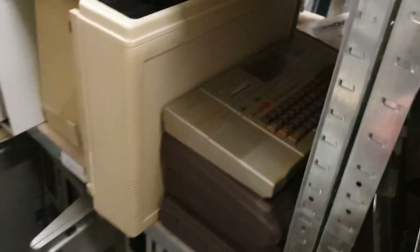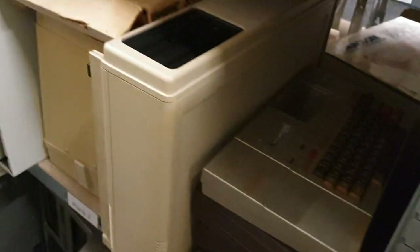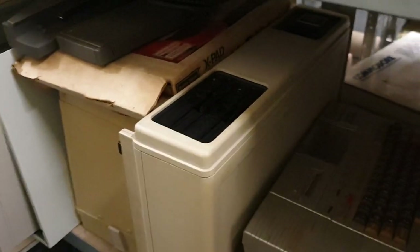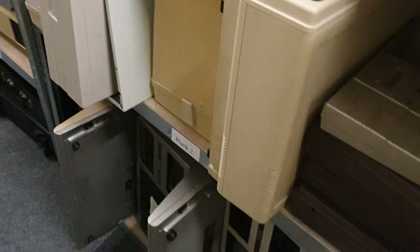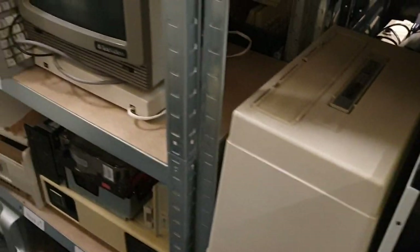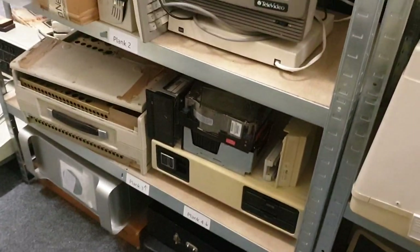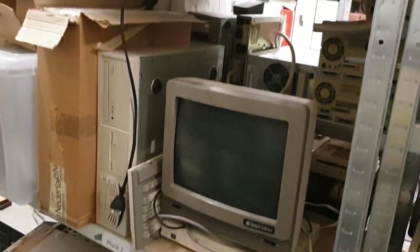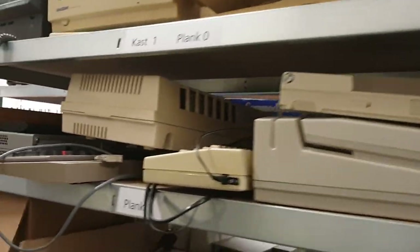We have quite a lot of Epson HX-20s — all the same, all these boxes are Epson HX-20. Here are TRS-80 Model 4Ps, Model 4s, Model 3s, another 4P, another 2000s — just random stuff, not sorted at all, so yes we still need to sort this out.